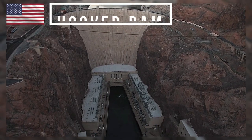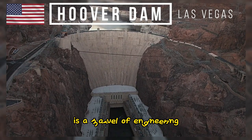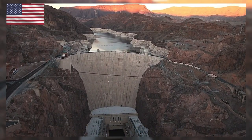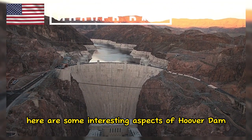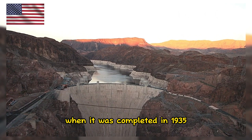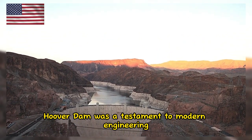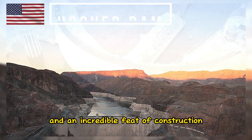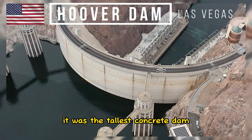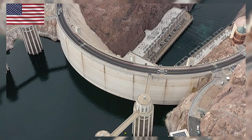Hoover Dam, located on the border between the U.S. states of Nevada and Arizona, is a marvel of engineering and an iconic American landmark. When it was completed in 1935, Hoover Dam was a testament to modern engineering and an incredible feat of construction. It was the tallest concrete dam and the largest hydroelectric power plant in the world at the time.